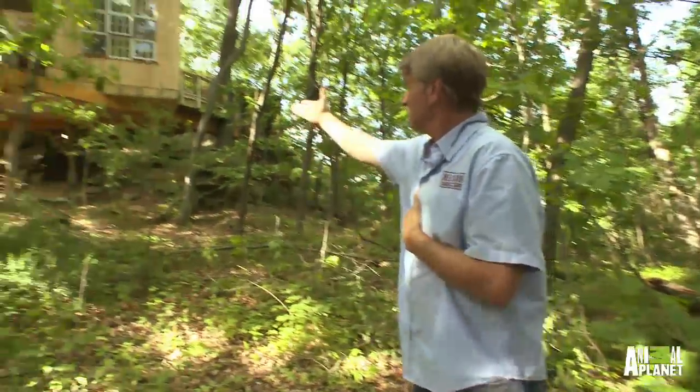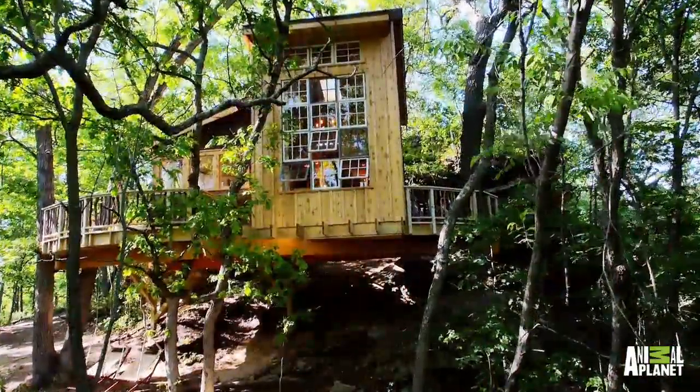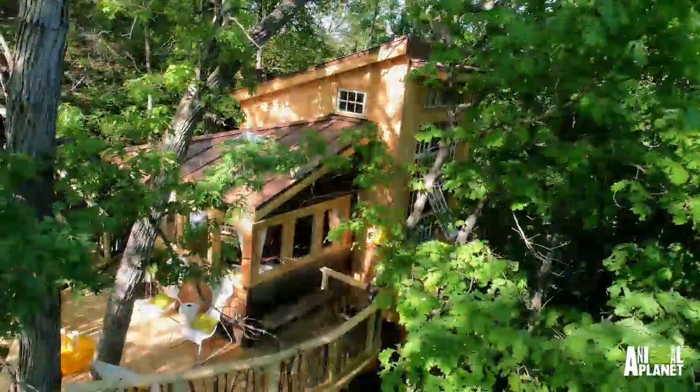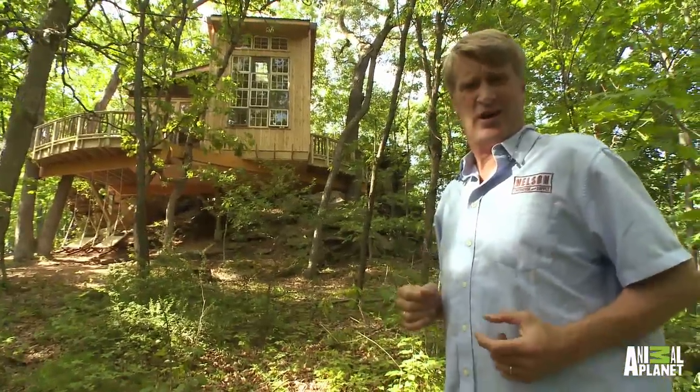Let me just show you what it is. How about that? It's a rather large treehouse. It's got a studio. It's so cool. I want to show you the inside. You want to come along?